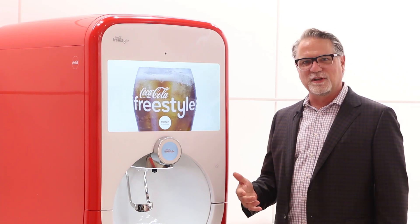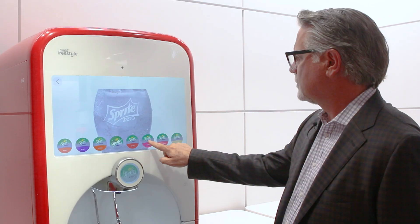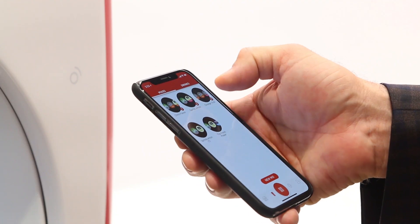The 9100 Freestyle will be introduced in the latter half of this year. It really takes into consideration much of the learnings we've had over the past couple of years. We've built things into this dispenser that are not only current for today, but really set us up for the future.